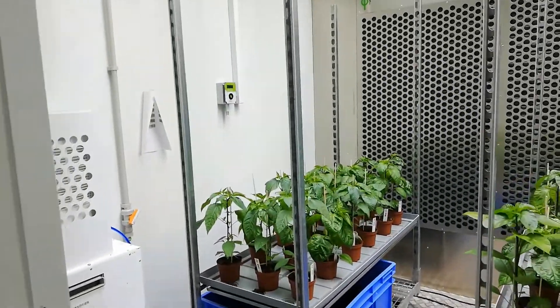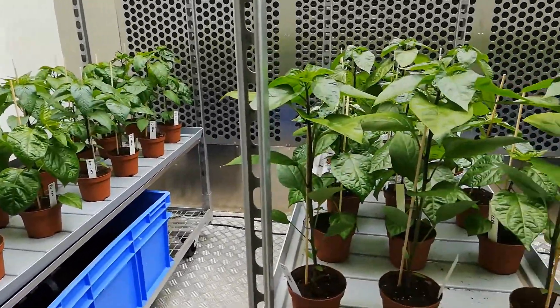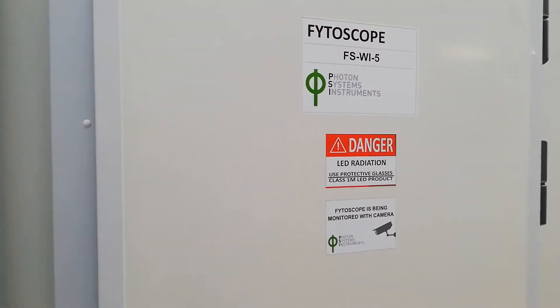However, we could manage the nursery of the chilies well in advance. The first experiment has been started since October 1st to estimate responses of early stage plants to heat and drought environments. Dolly Chilli is a landrace from Nepal.